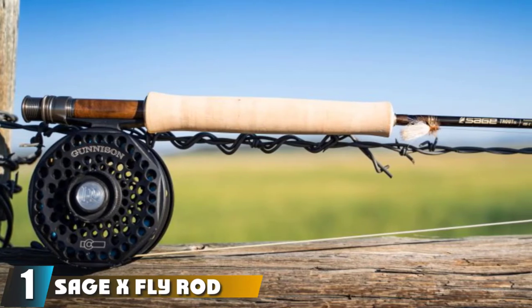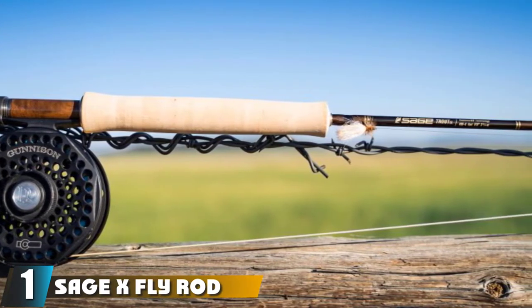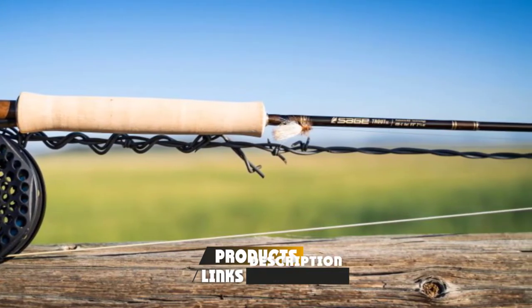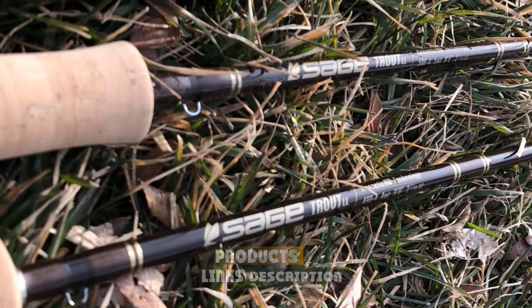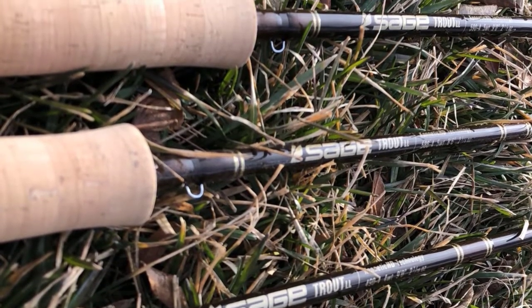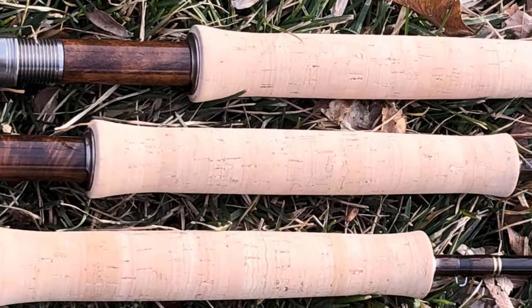At the first position of our list, we have the Sage X Fly Rod. No matter how far you can cast, there's always a spot where you wish you could cast a little farther — a big river where the noses of hefty brown trout dimple the banks, just out of reach. Where if you take one more step, you're wet. That's what this rod is made for.